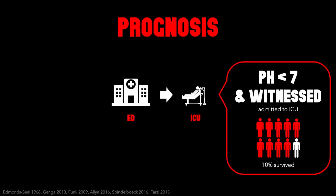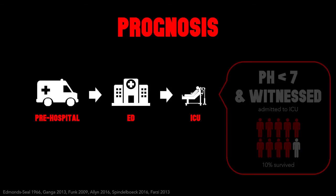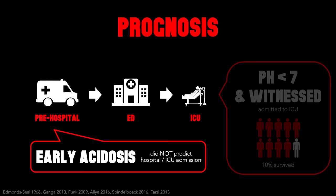A brilliant study by Spindelbock et al. adds really important nuances. They collected ABGs during CPR in the pre-hospital setting — blood gases earlier than what we in the ED are getting. In their 80 patients, the intra-arrest pH did not predict admission to the ICU, showing that early acidosis needn't mean that death is due.